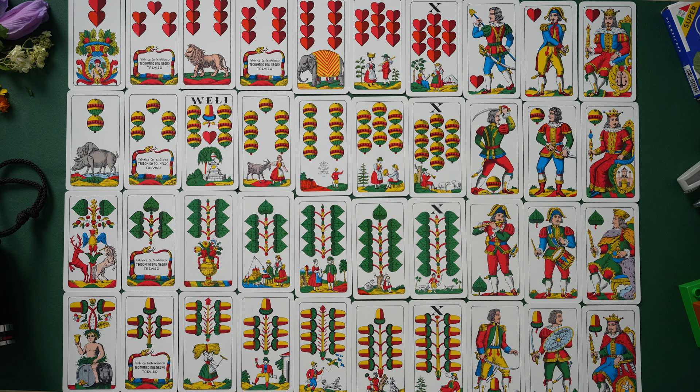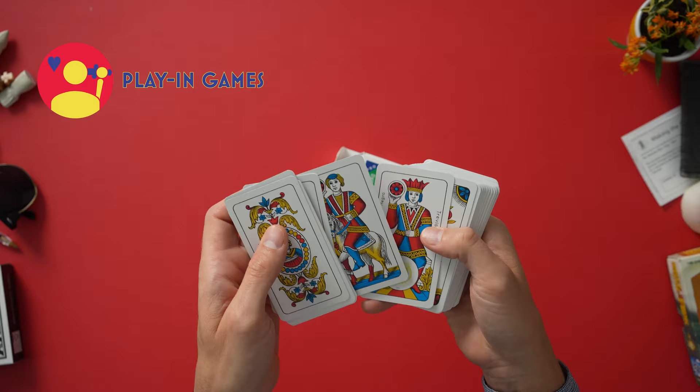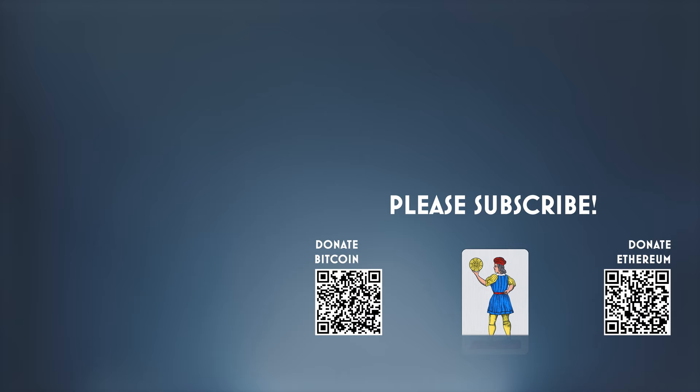Feel free to reach out if you know some of these games. Information is scarce when it comes to regional decks, so if you're from the Italian Tyrol or you know a lot about this deck or how to play any of these 40-card Tyrolean games, please share what you know in the comments and I'll do my best to keep that knowledge alive. This is just one of Italy's many regional decks, and you can see all the others right here on Playing Games. Please comment, like, and subscribe. Also help support the hard work that goes into these videos by digitally donating to the channel. You are great. I'll see you next time. Bye.